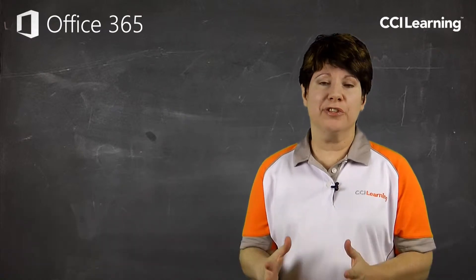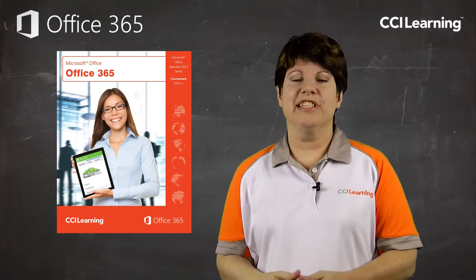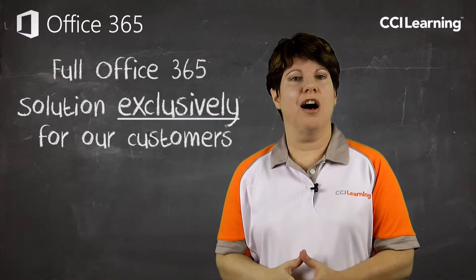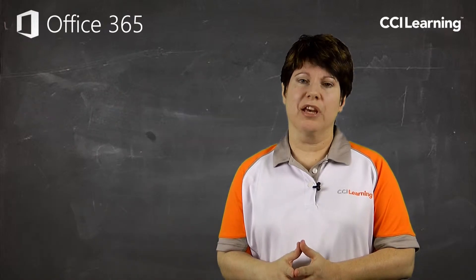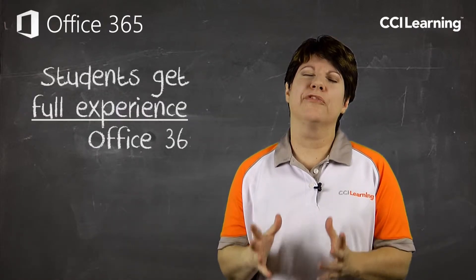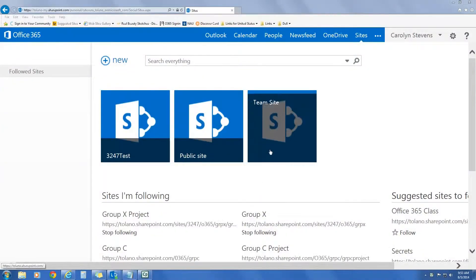Why simply present the features of Office 365 when you can immerse your students into the full experience? In our Office 365 courseware, CCI Learning provides a full Office 365 solution exclusively for our customers, so your students can get the full experience of working in Office 365.